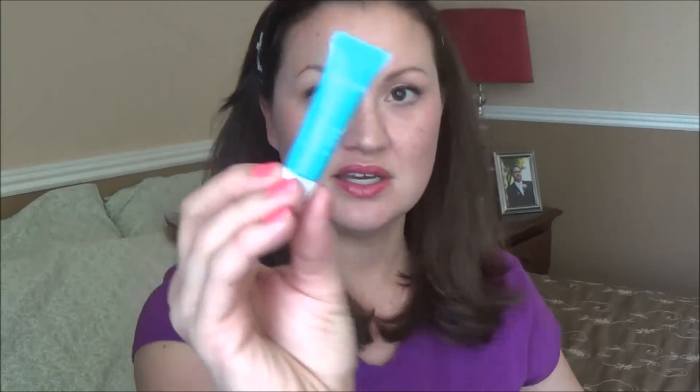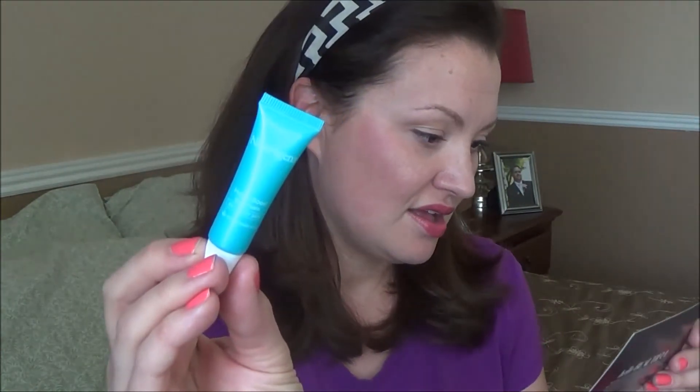There's a tiny Neutrogena Hydro Boost Gel Cream for extra dry skin, which is me. It says it has hyaluronic acid in it. This is really tiny. It says it's a non-greasy skin quencher — instantly absorbs like a gel but intensely moisturizes like a cream. It looks like a nice moisturizer. It does not have SPF in it, I don't think. So tiny, you guys.